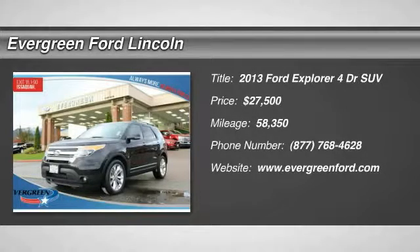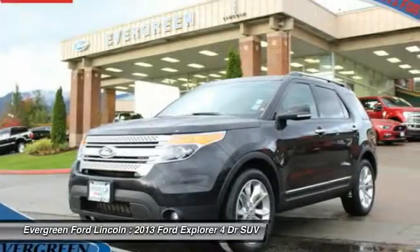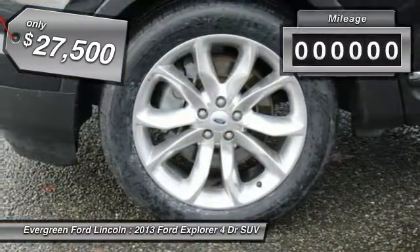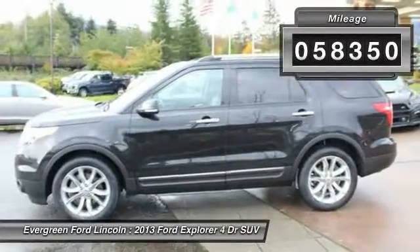The 2013 Explorer. You've got a lot of capabilities to call on in a Ford Explorer. Don't underestimate your choices. And is priced below $30,000. This vehicle has less than 60,000 miles.